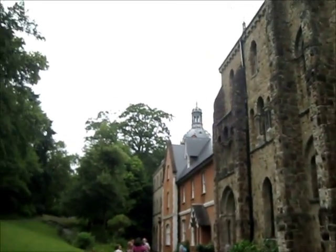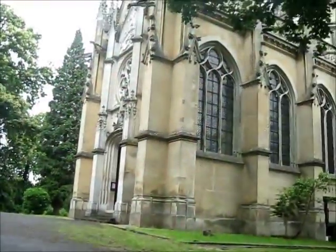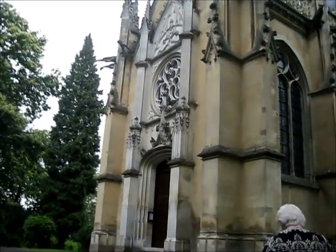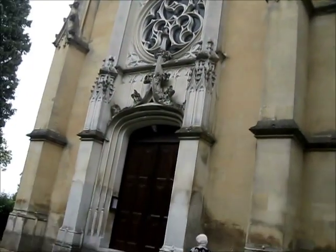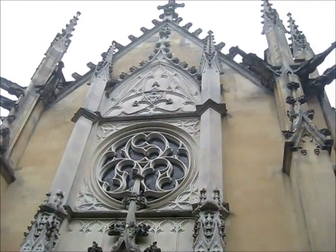Beautiful brickwork. And that epic ceiling up there that you can see. Wow, look at the view behind. It seems like it's in the country. I'll find out more once the tour begins. As I said, that is so Notre Dame right there.